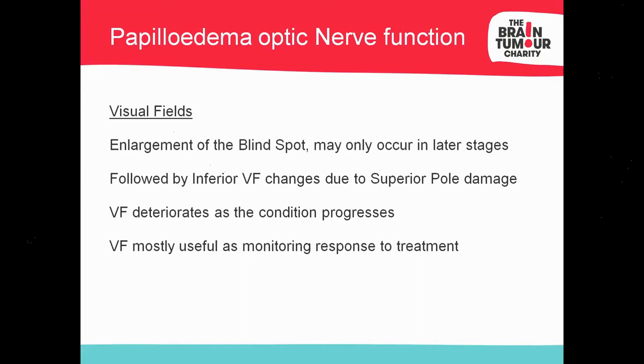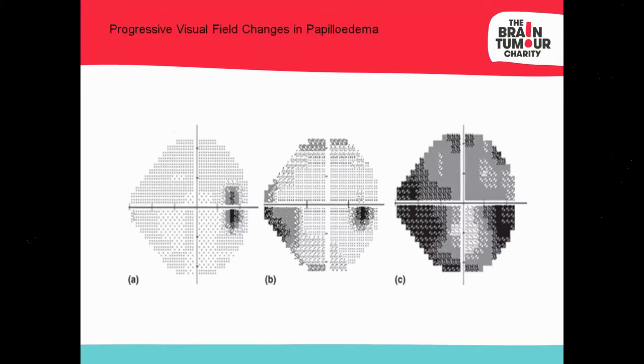As papilledema increases, you'll get an overall constriction of peripheral vision. So in early papilledema you see an enlarged blind spot; in medium papilledema an enlarged blind spot followed by an inferior visual field defect — in this case a nasal step, which mimics early glaucoma; and then a general constriction of peripheral vision. The best testing strategy for visual fields tends to be a normal Humphrey 24-2, checking the peripheral area, which is the first area affected after blind spot enlargement.